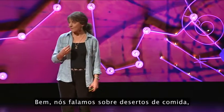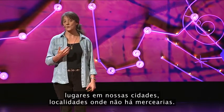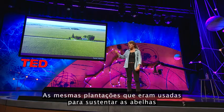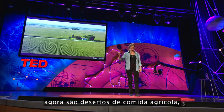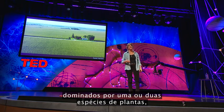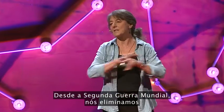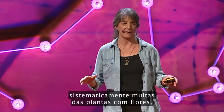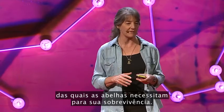We talk about food deserts — places in our cities and neighborhoods that have no grocery stores. The very farms that used to sustain bees are now agricultural food deserts dominated by one or two plant species like corn and soybeans. Since World War II, we have been systematically eliminating many of the flowering plants that bees need for their survival.